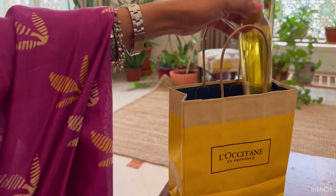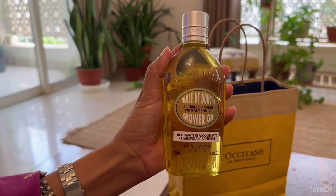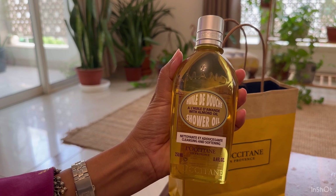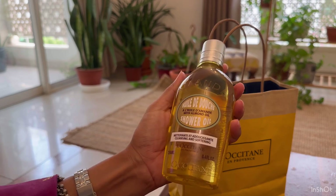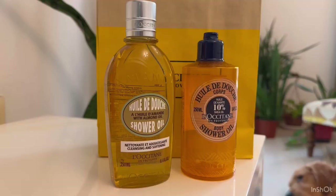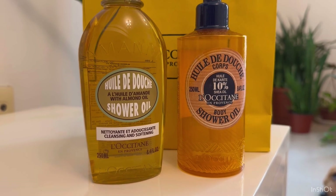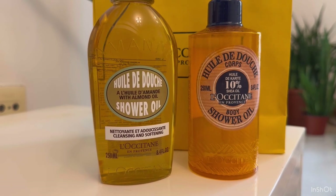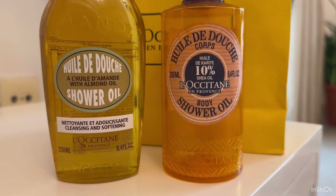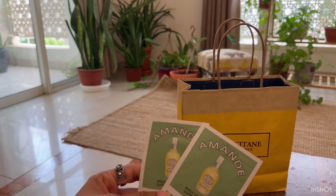Coming to the products I bought — first up is this almond shower oil from L'Occitane. This is my second bottle of shower oil from this French brand. It's a decadent oil that transforms into a luxurious milky lather upon touching water. The smell of the infused oils is so lovely and it leaves my skin so soft and smooth. On the right-hand side is the shower oil I used earlier that had shea butter in it, and the new one comes with sweet almond oil.